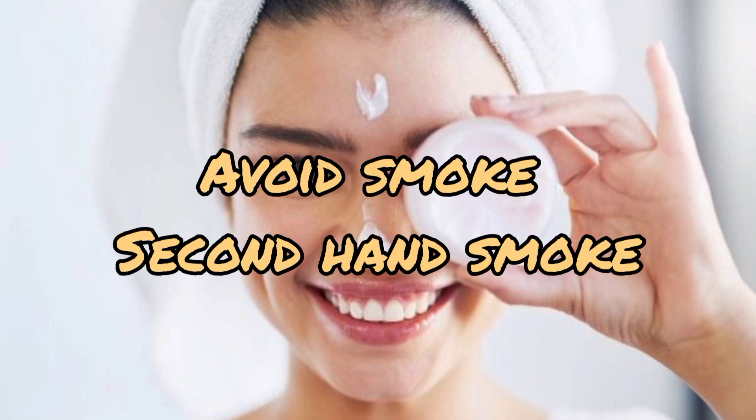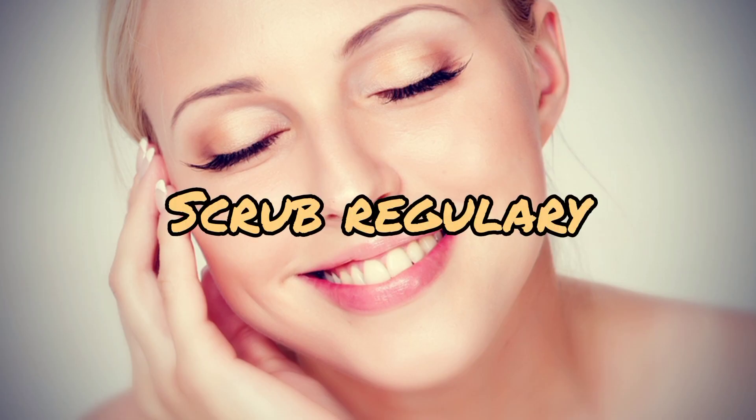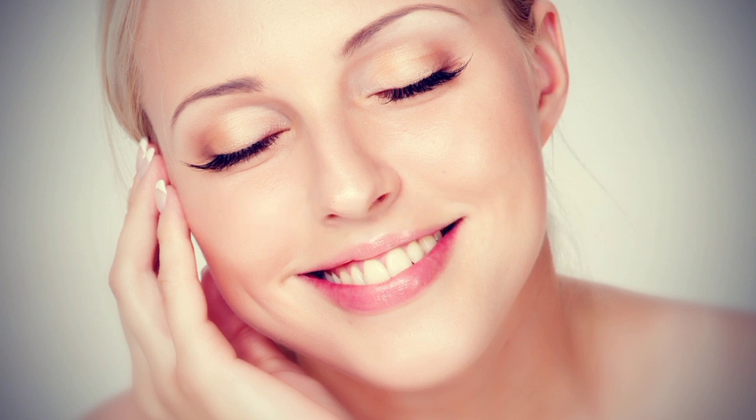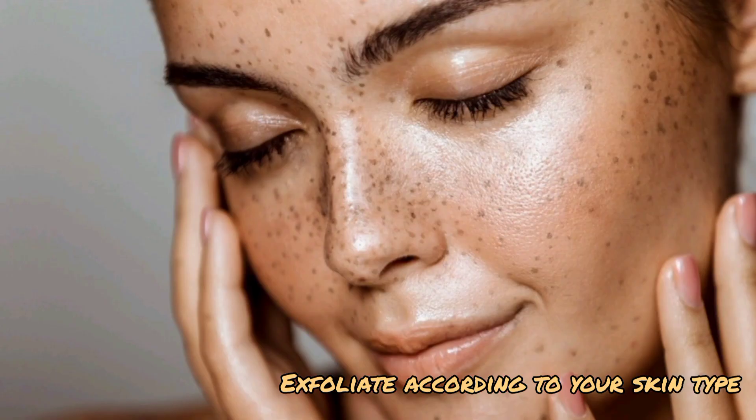The secret to glowing skin is exfoliation. It helps shed the outer skin layer and clears out dirt, oil, and clogged pores, giving you spotless, glowing skin. Scrubbing regularly improves skin health over time and ensures a healthy glow. You can pick a scrub suited to your skin type and exfoliate according to your skin's requirement.